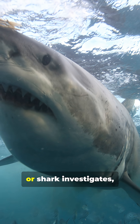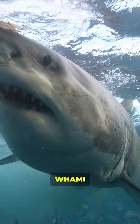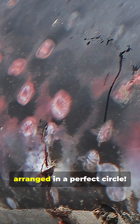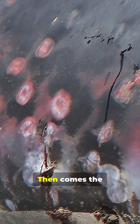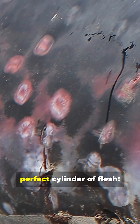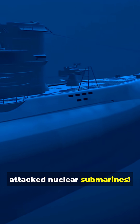When a massive whale or shark investigates, wham! The cookie cutter latches on with suction cup lips and razor-sharp teeth arranged in a perfect circle. Then comes the signature move — they spin like a living drill, carving out a perfect cylinder of flesh. They literally take cookie-shaped bites out of their victims, and whales have been found with hundreds of these circular scars covering their bodies.